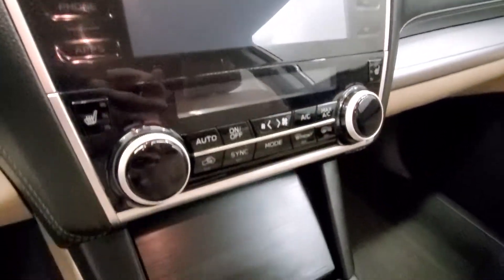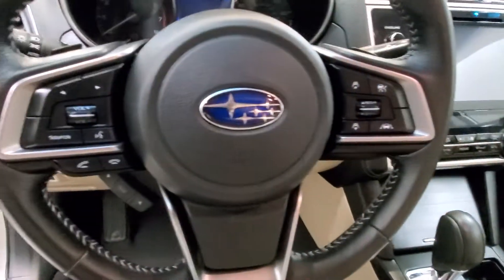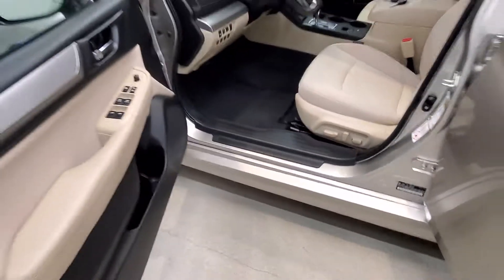Also includes reverse camera, heated seats, keyless entry, leather-wrapped steering wheel with audio and cruise controls, and automatic power driver seat adjuster.